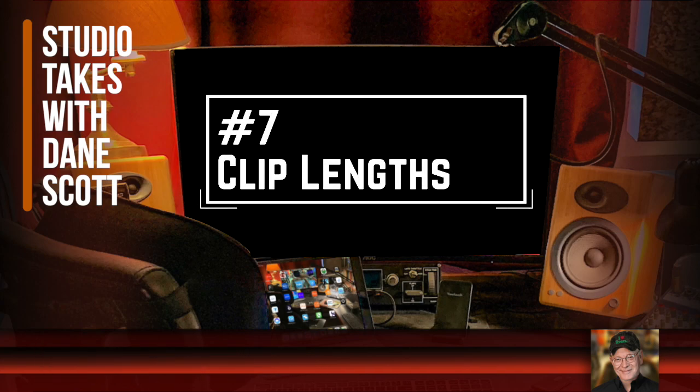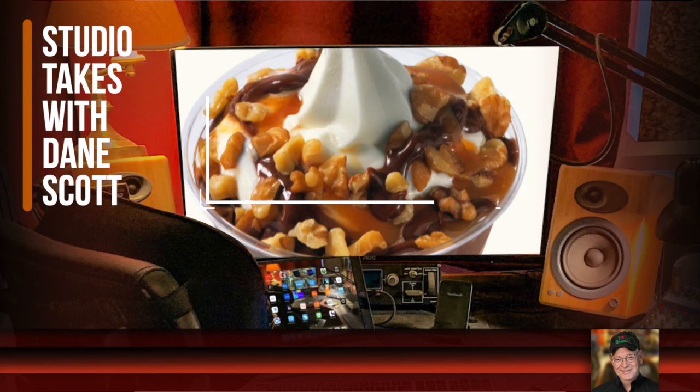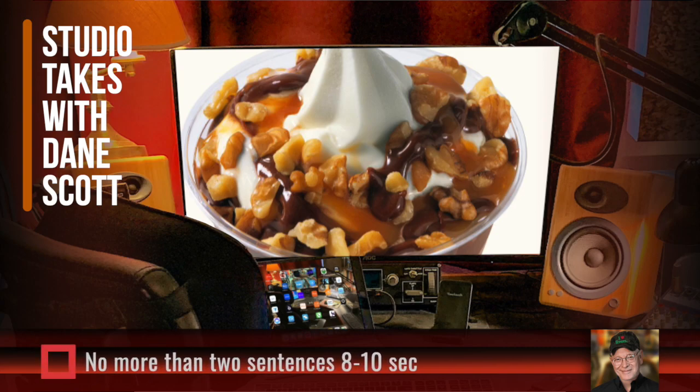Number seven: clips that are too long or too short. This is one of the most common errors I hear in demos — clips that are way too long, or way too short, or a combination of both. Think about a favorite dessert. When you dip a spoon into a turtle sundae, you're going to know what it tastes like before you've even swallowed your first mouthful. It's the same with voiceovers — a sentence or two is plenty of time to know what a voiceover style sounds like. My suggestion is no more than two sentences, or about eight to ten seconds max per clip.